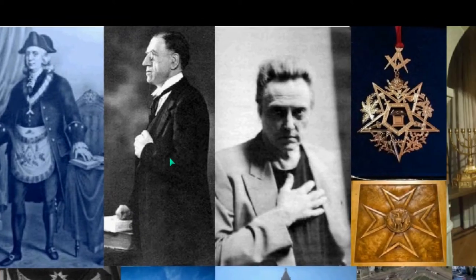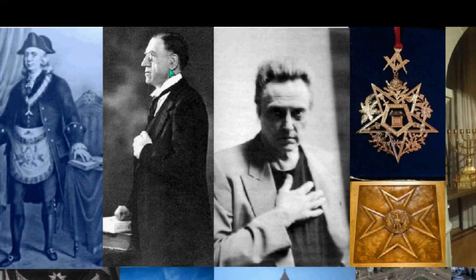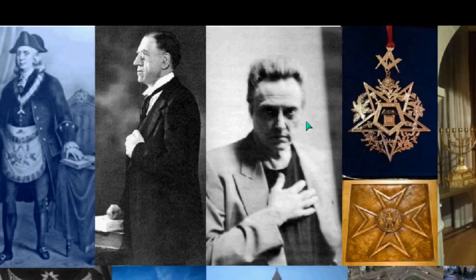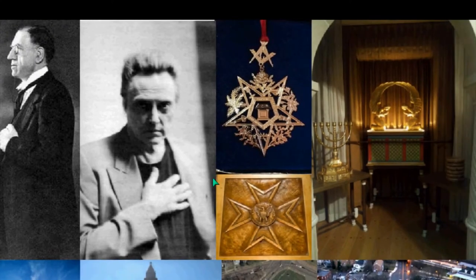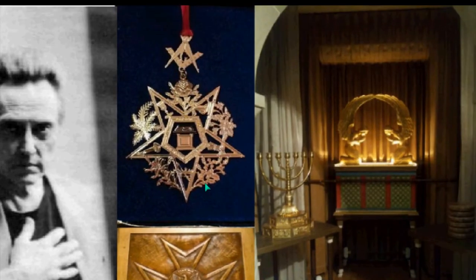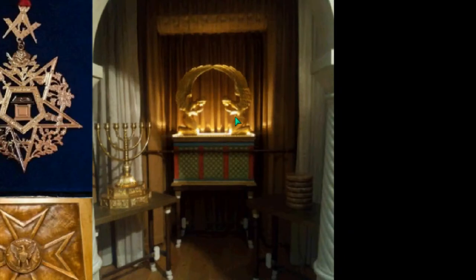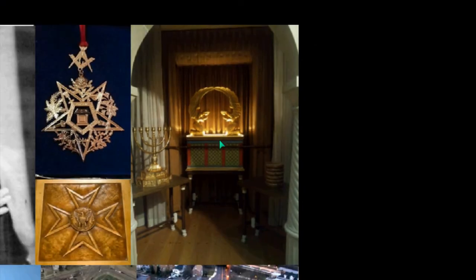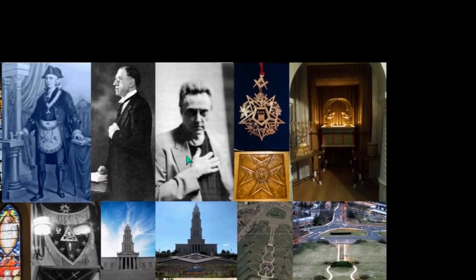Benjamin Franklin again in Masonic regalia — you can see that hand to the chest. We'll look at the down-facing pentagram, the Maltese cross, and of course the elements of the Jewish temple, and that is the Ark of the Covenant. So you have this depiction that looks, and feels, and smells like the real thing, but it's not.